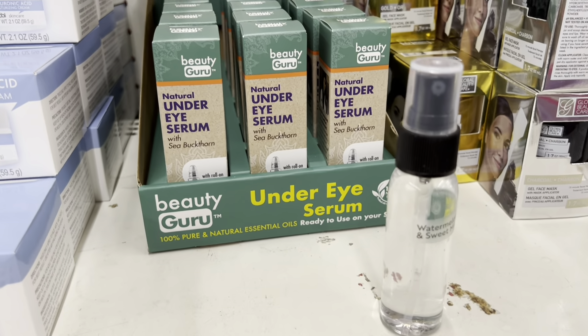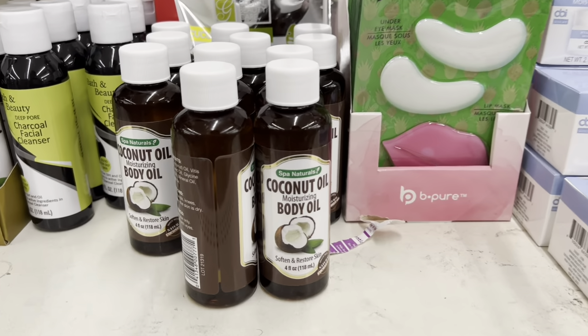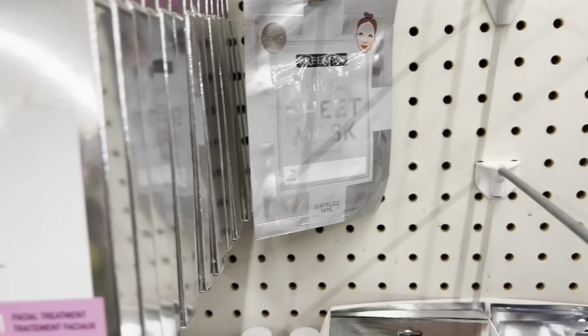You don't know if somebody sprayed it or what — they should have bought it or left it alone. They've got a coconut oil moisturizing body oil, which is actually really good, and they had a lot of those. There's also a Freeman silver sheet mask — that's the last one. Something like that normally goes for two or three dollars, so a dollar is a great price.